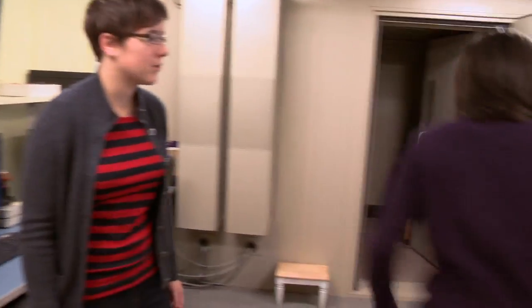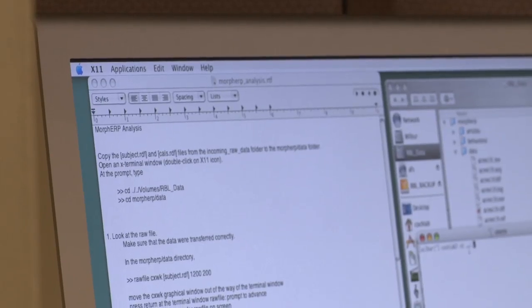Welcome to the Reading Brains Lab. You can have a seat on the couch. My name is Anna Roth. I'm a member of the class of 2013 and I've been working in Dr. Donna Koch's Reading Brains Lab investigating how children acquire reading through using ERP, event-related potential.